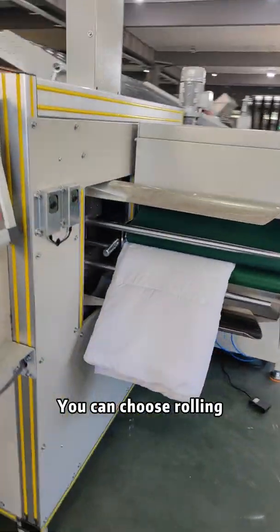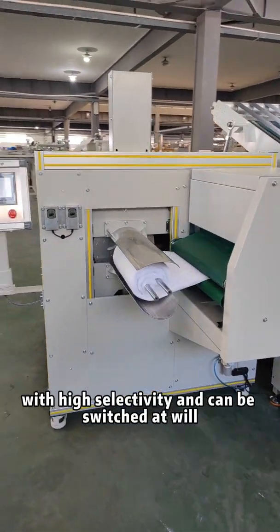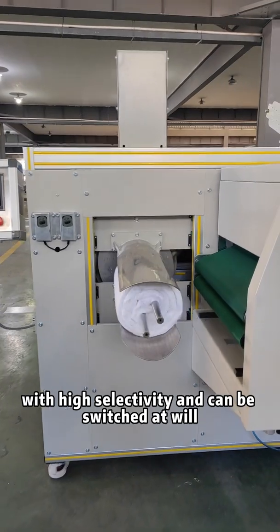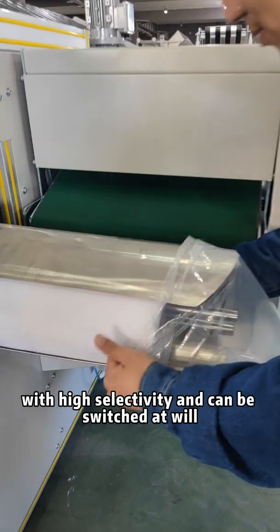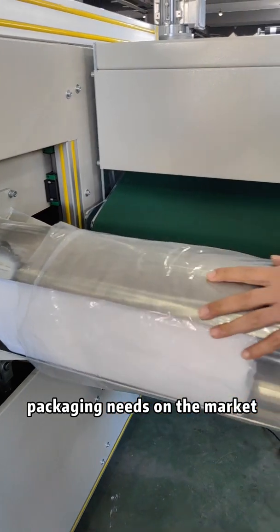You can choose rolling, rectangle, or square packing shape with high selectivity and can be switched at will. This meets the main requirements of sales packing needs on the market.